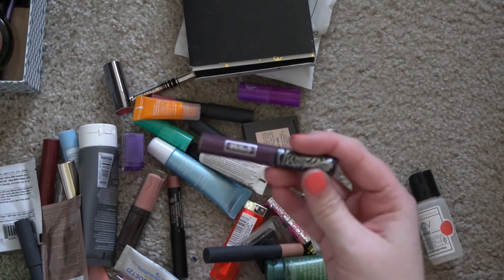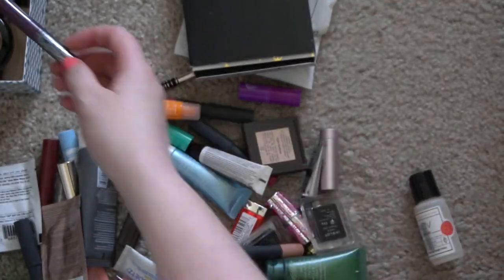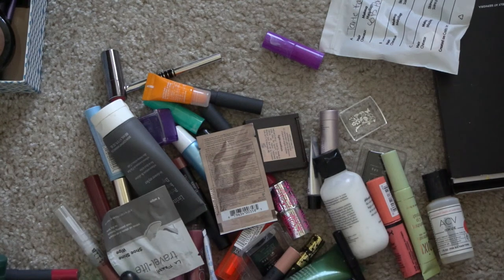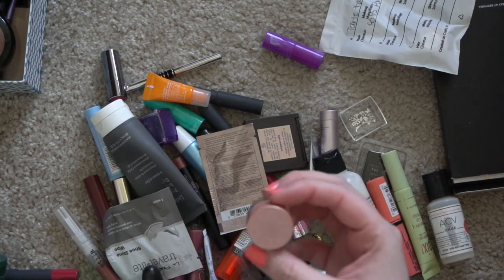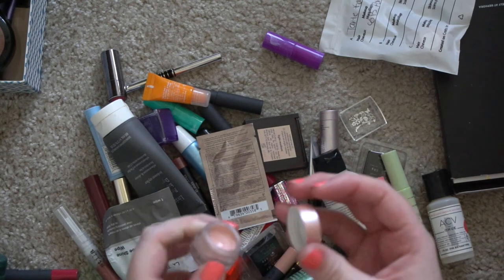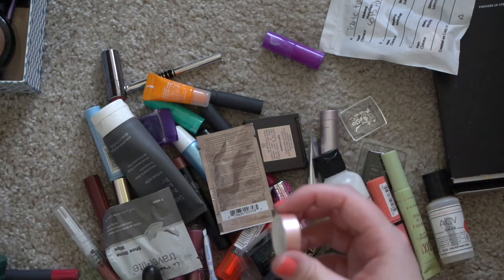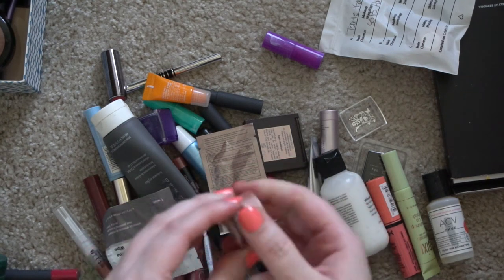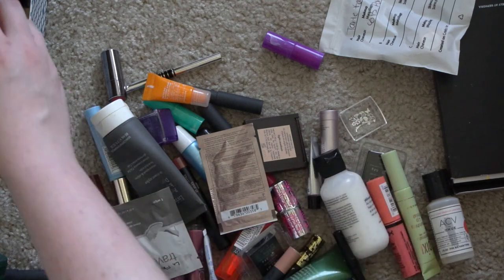The final one is 'Nick of Time' in shades Chance and Kismet. Another little Kat Von D liquid lipstick that is old. Some of these I've had in a bin so long I don't even remember why I need to get rid of them. This is the BECCA Under Eye Brightener — it smells kind of off and I'm not really using it, so get rid of that.